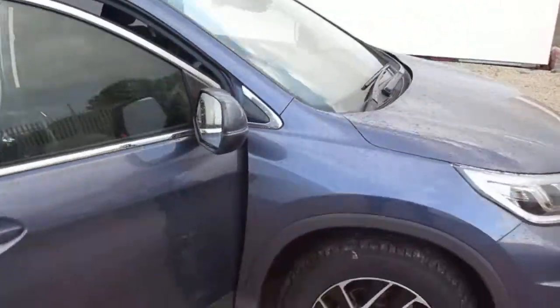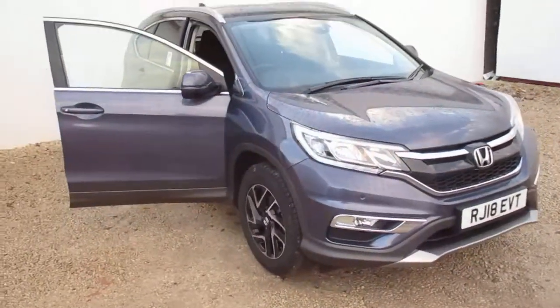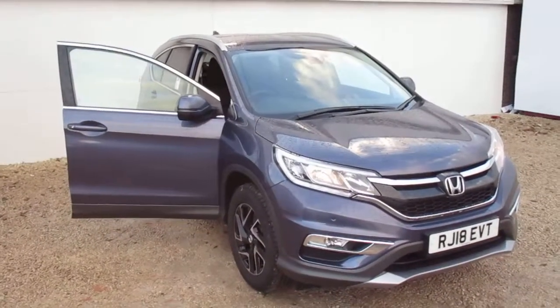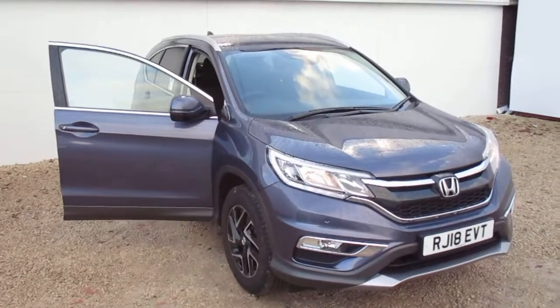The car also has a rear view camera. If you'd like more information on this car, please call us on 0141 842 1011. Thank you.